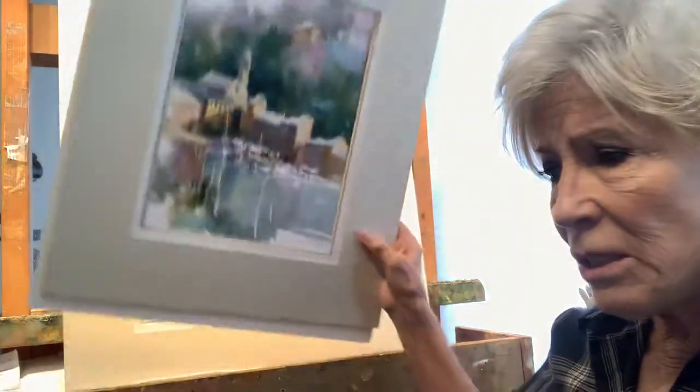And if you want to see some watercolor demos and complete beginning-to-end paintings, you can go on my webpage. There's some in my store — I have four watercolors and two oil DVD instructional videos.